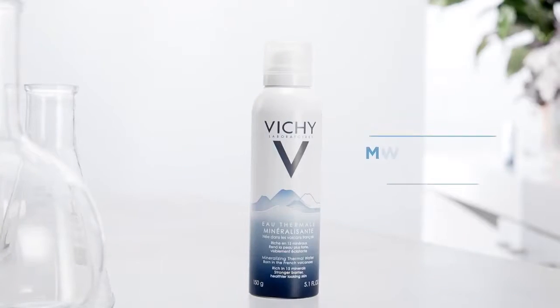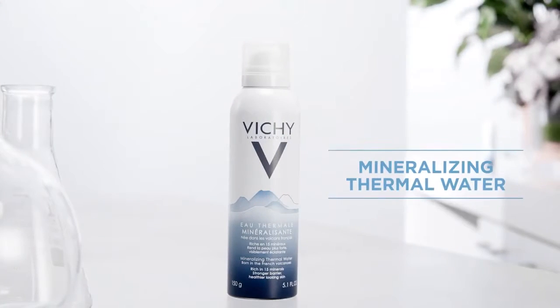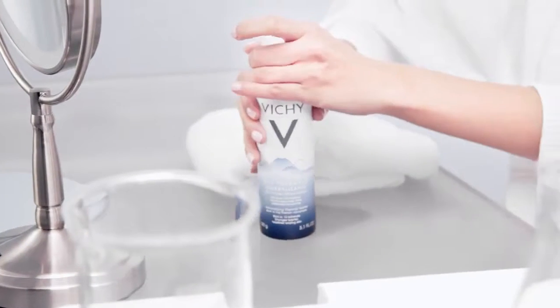Your skin can get dehydrated very quickly. Everyday elements like pollution, cold air, and heat cause water loss. Mineralizing thermal water is a natural solution for boosting skin quality and reinforcing the skin's natural barrier.